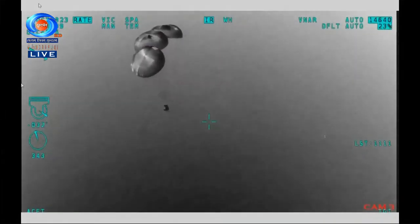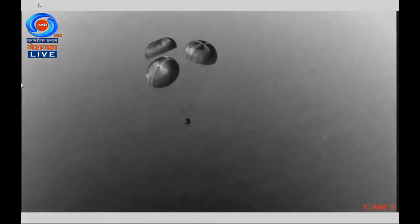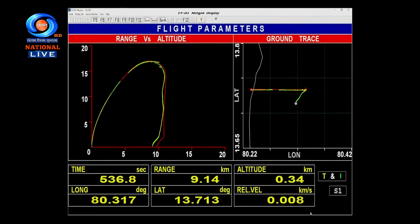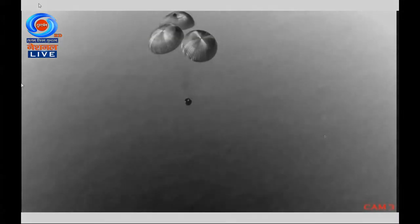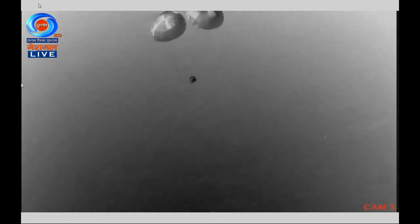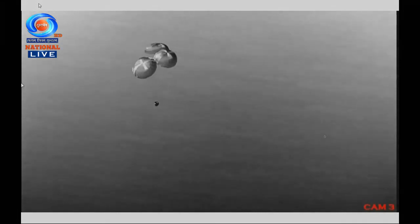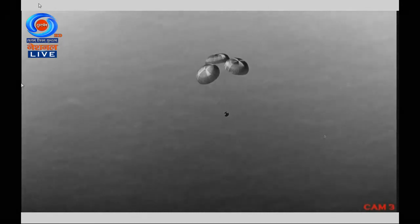Altitude is around 400 meters. All velocity events are proceeding in a well-defined manner. Plus 9 minutes. 300 meters altitude. Altitude decreasing, velocity at 5 meters per second.